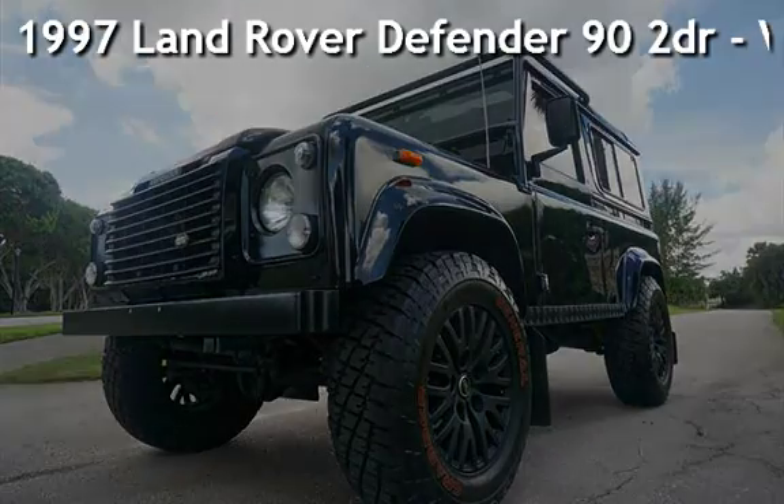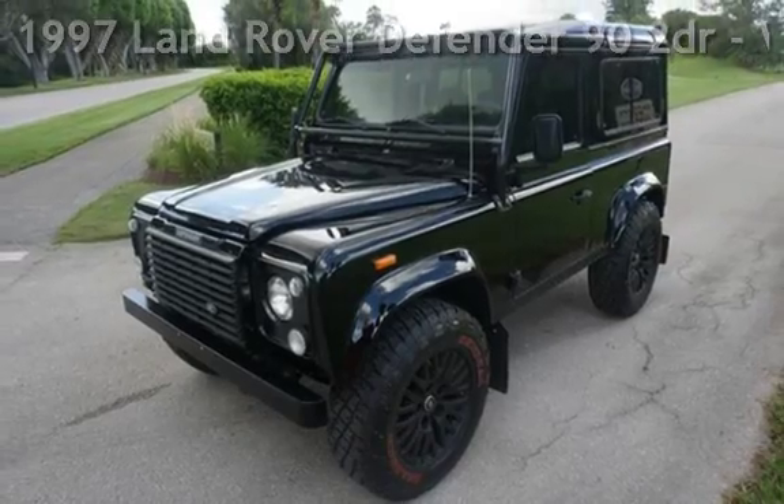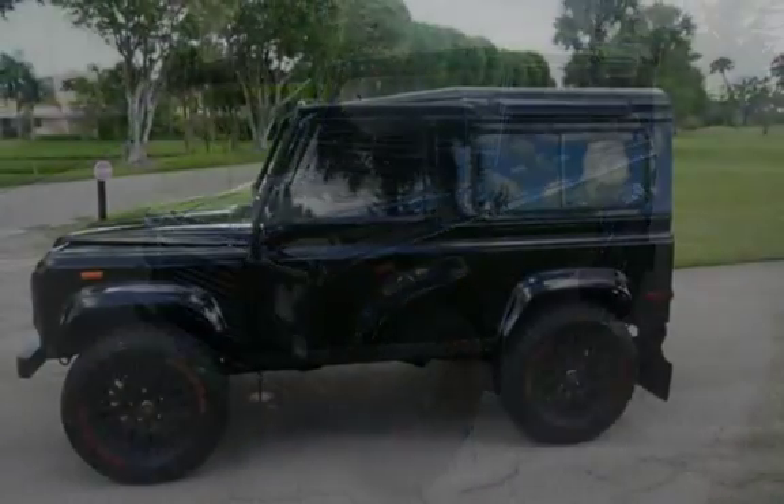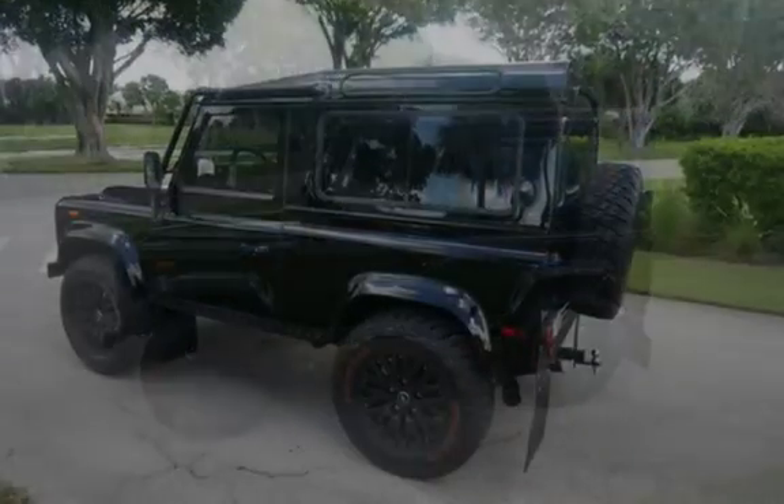Presenting a pre-owned 1997 Land Rover Defender 90. This two-door SUV has an 8-cylinder, 3-liter V8 engine, with 4-wheel drive, and an automatic transmission.